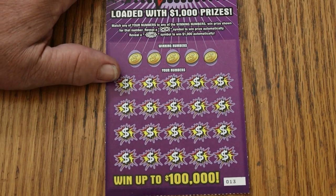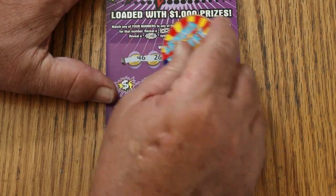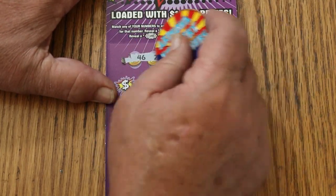I've got ticket 13 here. Let's see what happens. The winning numbers are 46, 26, 28, and 32.